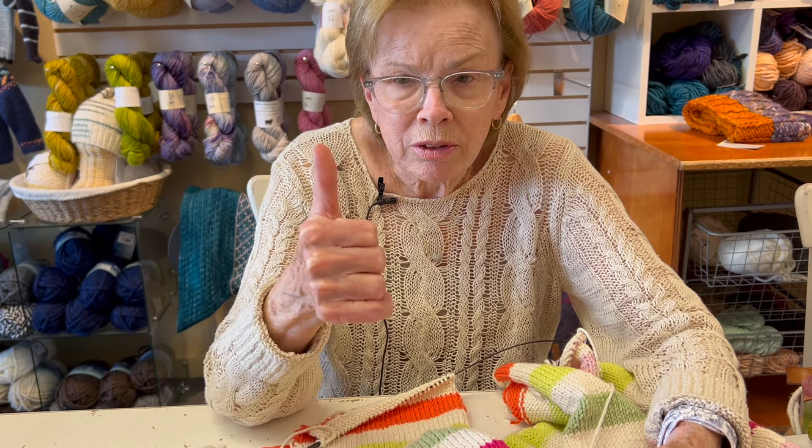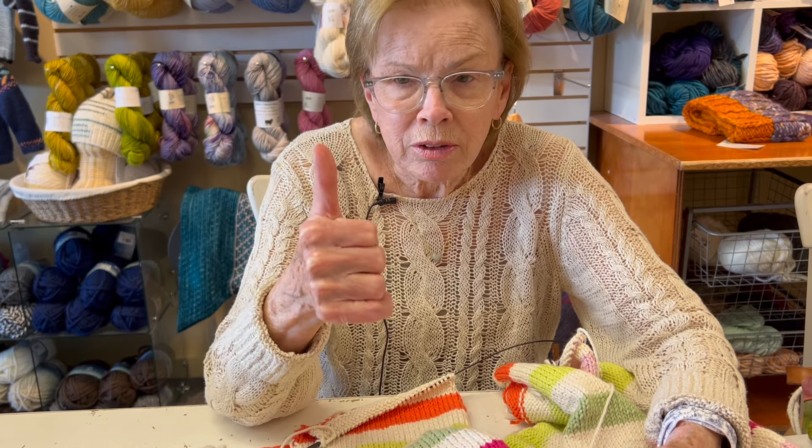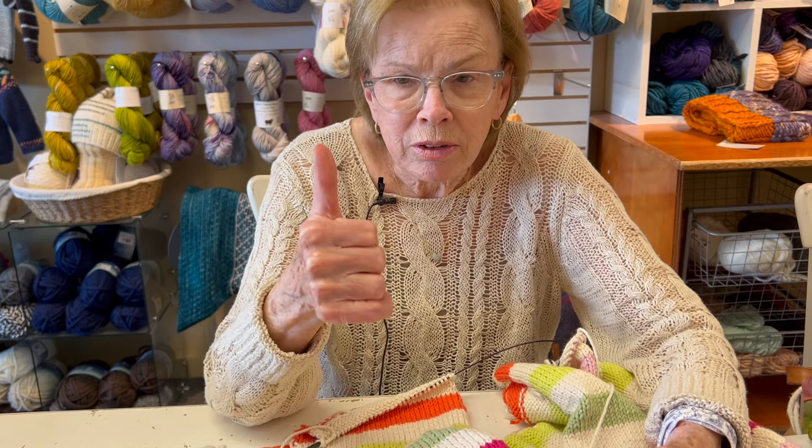By the way, this knits up on a size 7 incredibly fast. I'm about to take these home, which I probably shouldn't. It knits so fast and it's such a pleasure to knit that you'll be finished in no time.